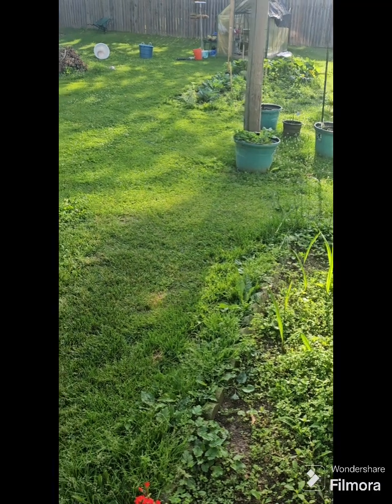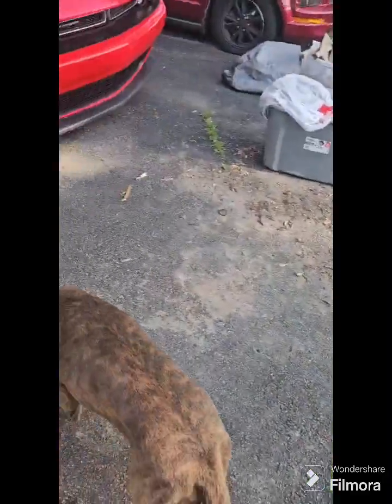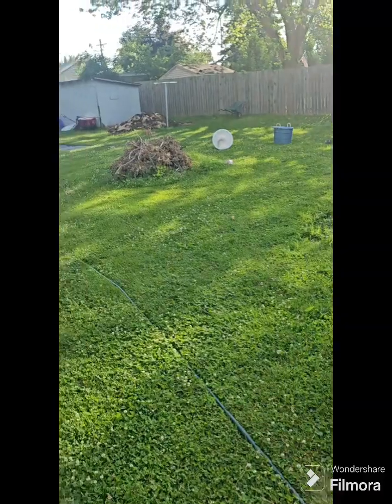Hey y'all, this is Yaya from Conscious Living and Nova Lily Herbals. Just getting up and I'm going to do a quick morning walk through the garden. It is beautiful out here right now. Come on, I got the pup here — let's put him over here on his chain.